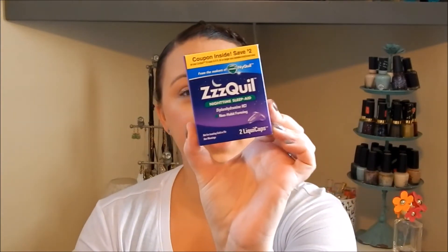The next thing in here is the ZQuil Nighttime Sleep Aid, and this is non-habit forming, which is a huge plus. It also comes with a $2 off coupon inside. I haven't tried ZQuil yet — I'm actually on a medication for depression that knocks me out at night, so I don't necessarily need this, and I'm not sure if I could take it with my current medications. But my husband has problems falling asleep, so this would be a good item for him.